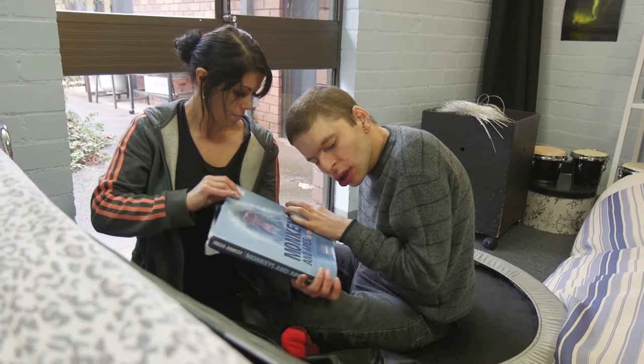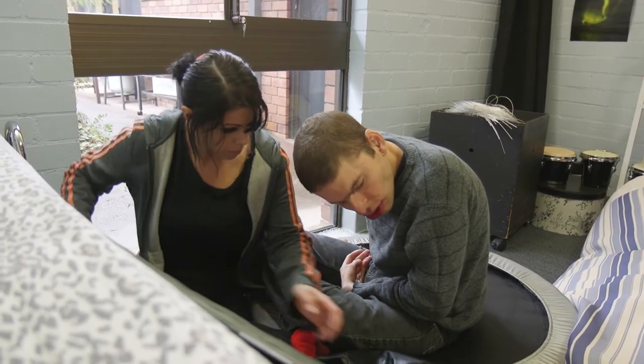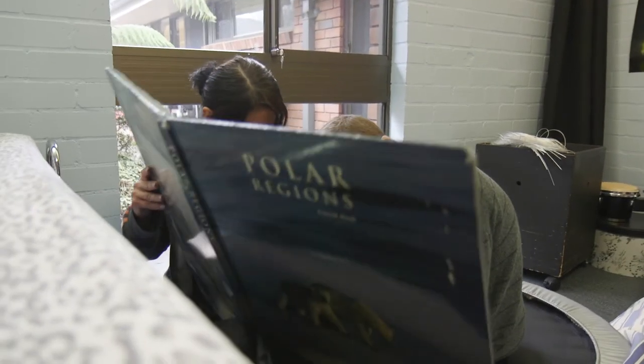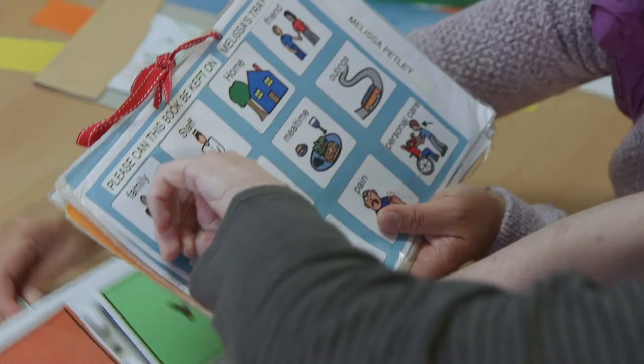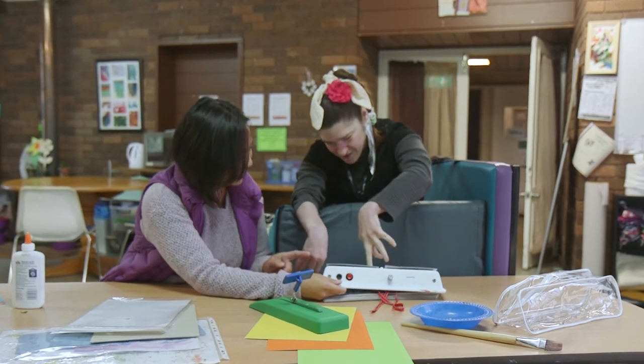Paying attention to the person is key to understanding their communication. What is the message they're telling you? It's important to be patient and to give the person time to communicate. If in doubt, check you've understood their message.